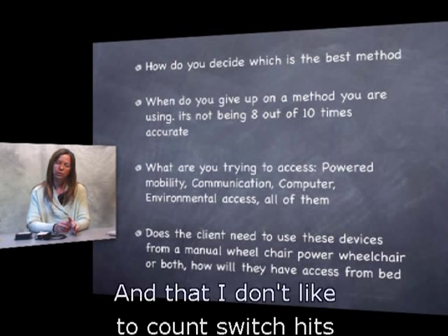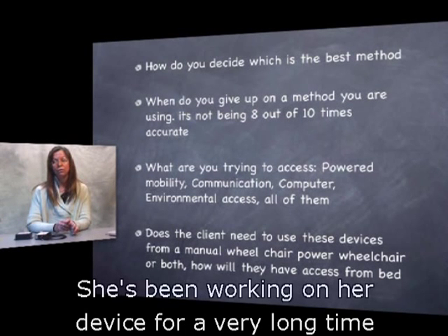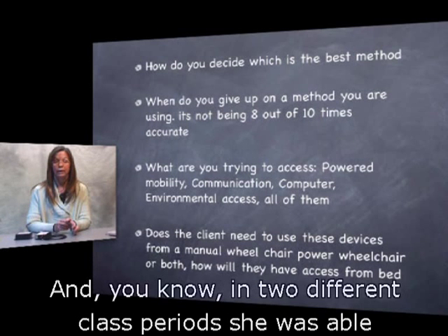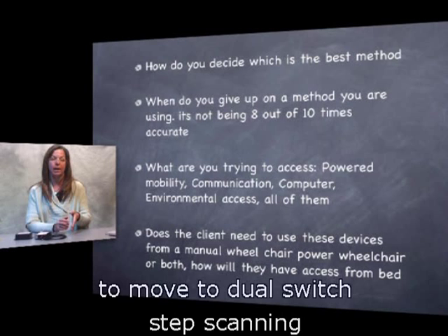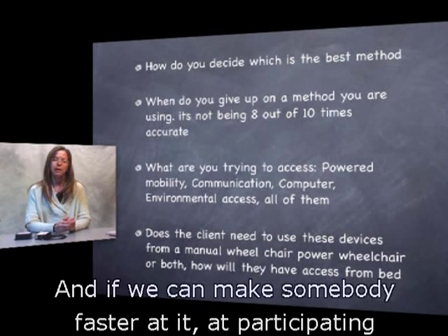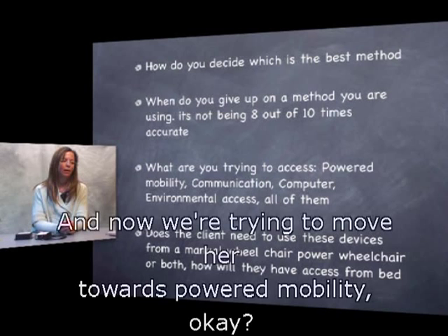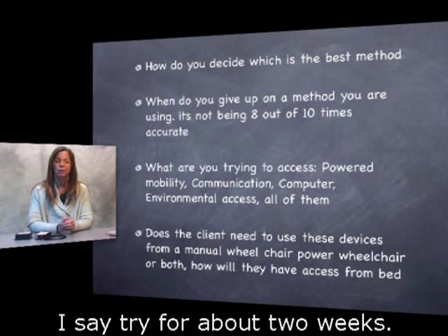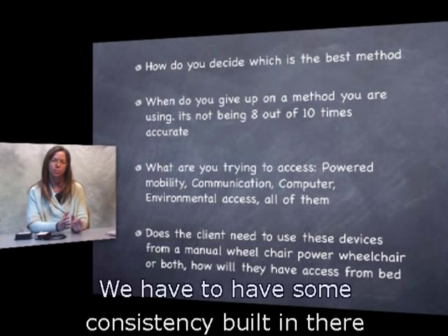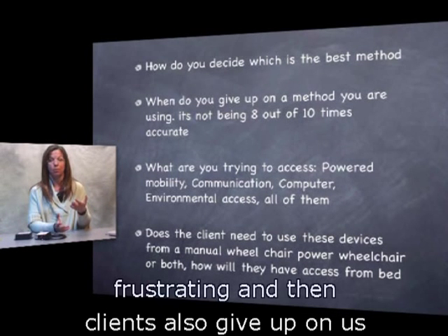I don't like to count switch hits, but I've worked with a lot of clients working on stuff for a year. Gretchen had been working on her device for a very long time and is very fluid with it — but in two different class periods she was able to move to dual switch step scanning and be ten times faster. We never get to stop looking for new and better access methods; if we can make somebody faster at participating in an activity, that's really what we're trying to do. I say try for about two weeks — if it's not going well, start somewhere new. But give someone time to learn, build some consistency, and don't stay too long because it gets boring, frustrating, and clients give up.